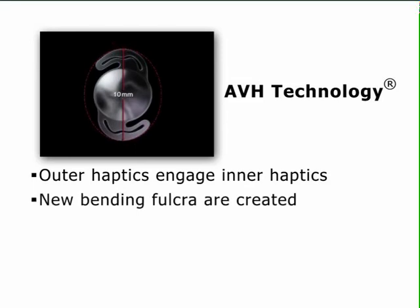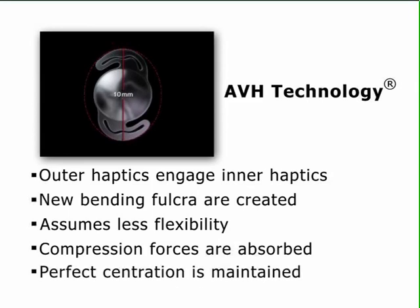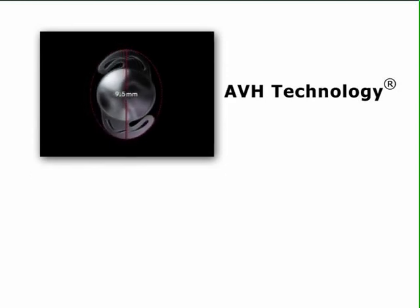This altered haptic configuration assumes less flexibility, and with further capsular contraction, the increased compression forces are absorbed, while still maintaining perfect centration.